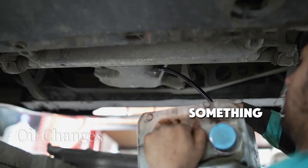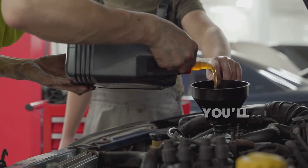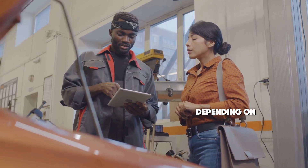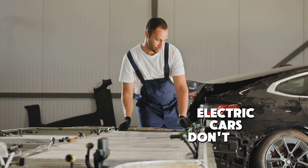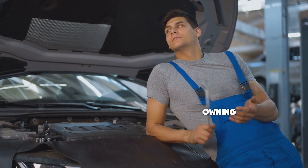Let's start with something that's essential for gas cars – oil changes. Every 3,000 to 5,000 miles, you'll need to change the oil, and that can cost anywhere from $30 to $100 per visit, depending on your car model and location. Electric cars don't need oil changes at all, saving you both time and money – one of the biggest maintenance perks of owning an EV.